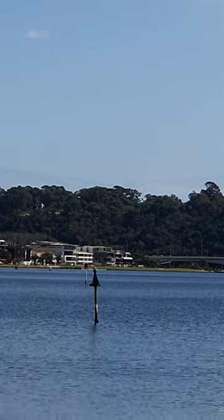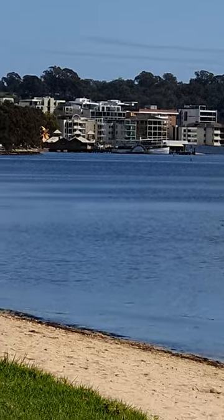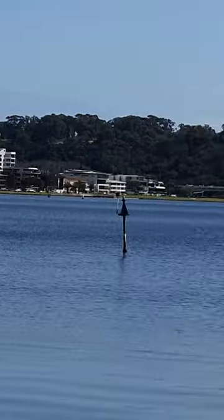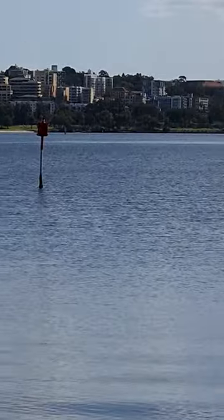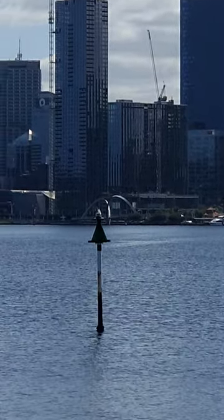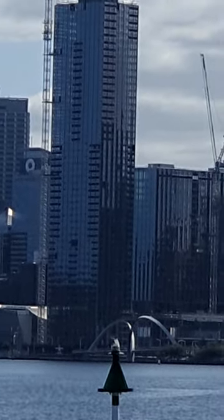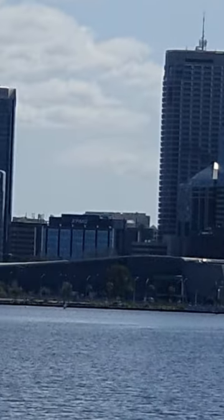I'll take you out there. That's Kings Park in there. I am here at the South, facing the city. There's Elizabeth Quay in there, on the left side.